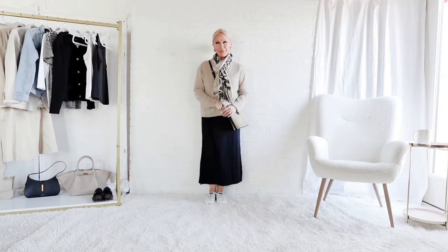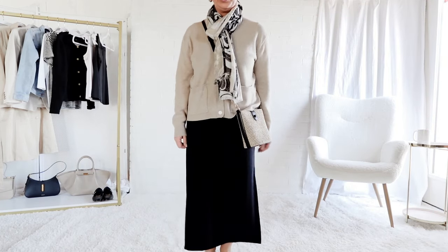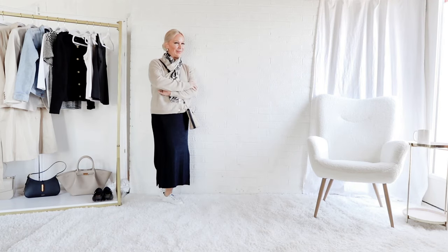Now I want you to think about what sort of emotions this conveys when you see this outfit. Is it balanced? Is it proportional? Is it soothing, or is it disjunctive?